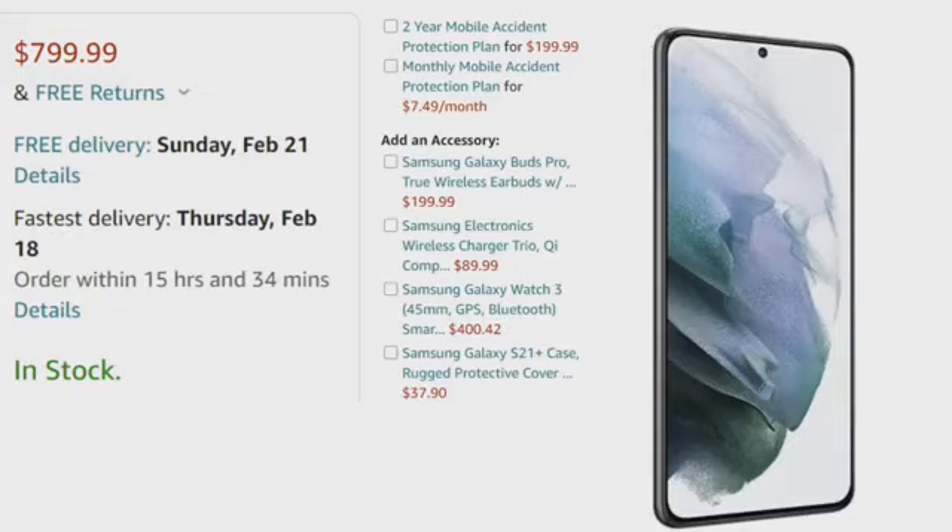Right now it is $799.99 and it is on sale, so make sure to go and get it now. If you want to buy the two-year accident plan, it's $199.99, or you can pay monthly at $7.49. The Samsung Galaxy Buds can come as an accessory for $199.99, the Samsung Electronics Wireless Charger Trio comes as an accessory at $89.99, and the Samsung Galaxy Watch also comes as an accessory at $400.42.